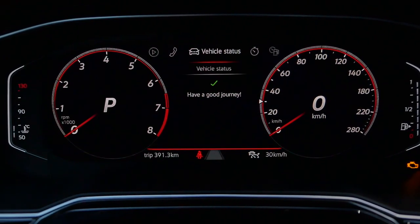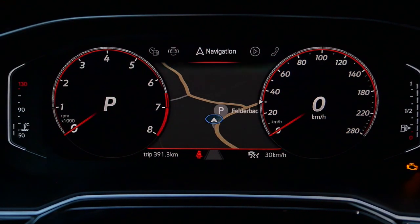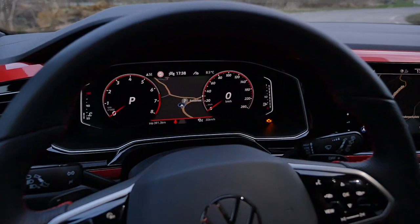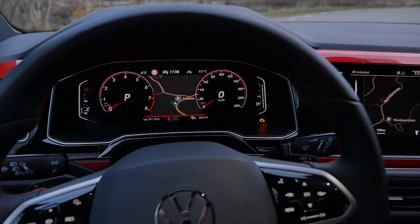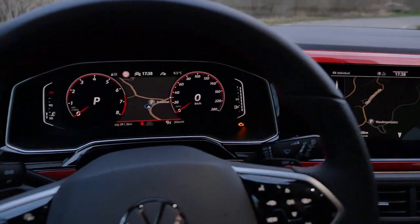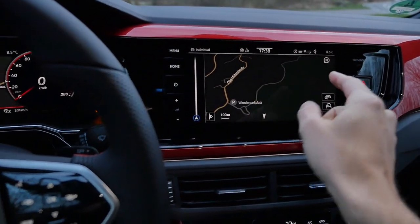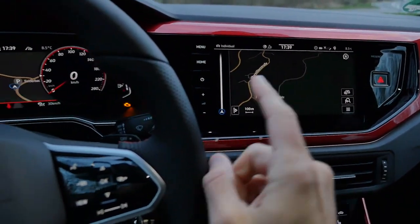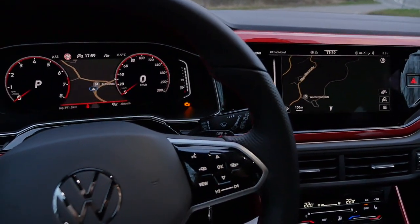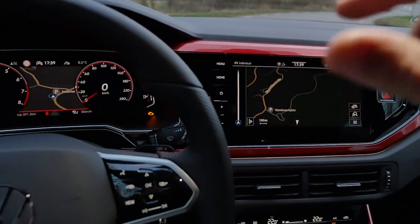Instruments — you cannot have the CarPlay map here in the middle part, but you can have the normal GPS in the middle part. Or here also, full screen. One advantage of the Discovery Pro extended screen is you can have the map both right and left. If you have the Discovery Media with the 8-inch and the knobs, you can just have the map either right or left. But still, I would stick with the more base version — save some money and still have some knobs to turn.